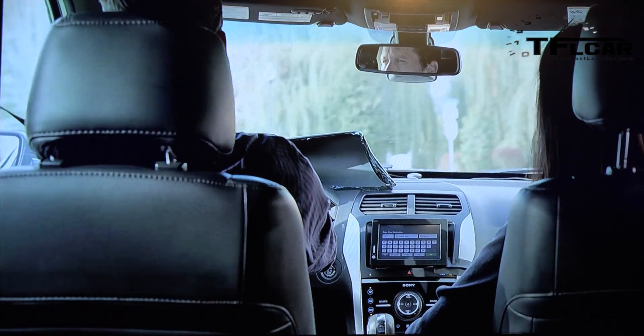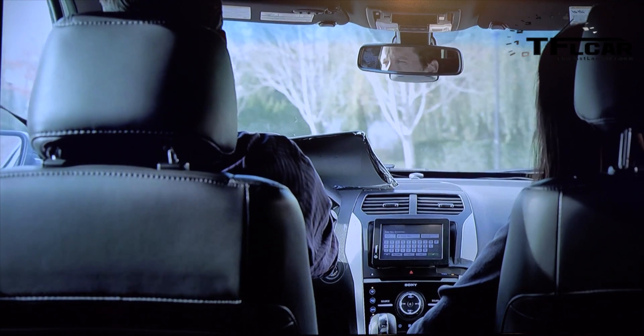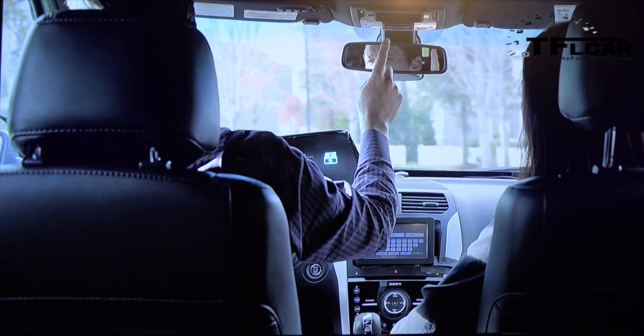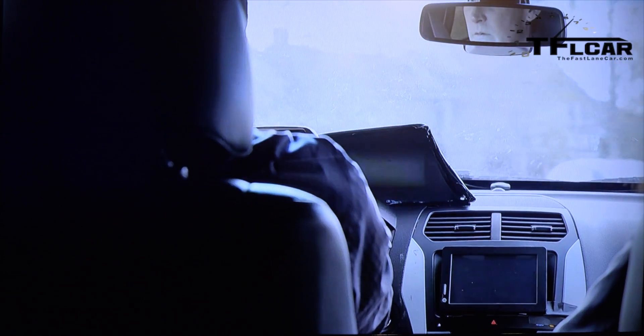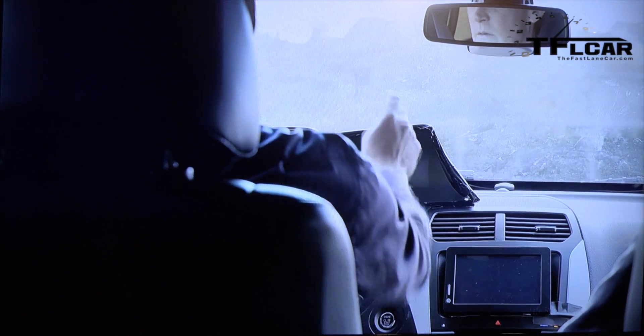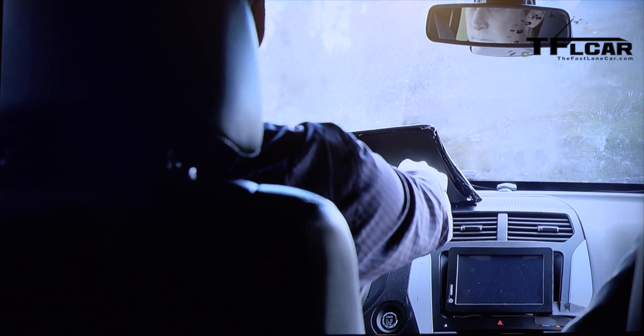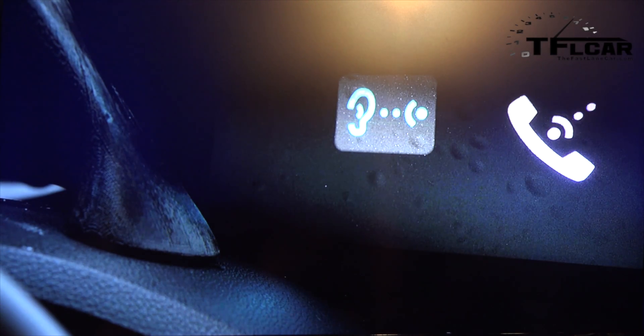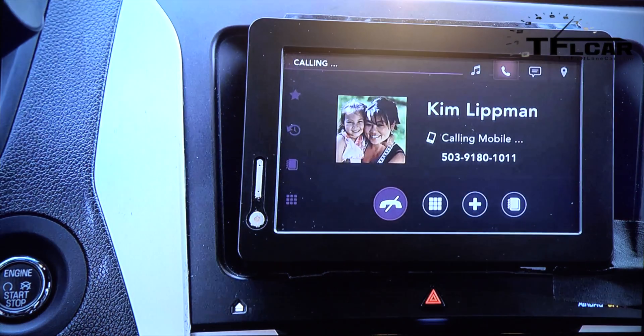This car has a dual sunroof and I just want to let some sun in, not hunt for the right button. So I can point to the ceiling and say 'open.' I can see that MOBI is listening. The same is true for talking on the phone. Instead of having me use the steering wheel or reach the center console to select the phone menu, I can simply point to the HUD and say 'phone.' I see that MOBI has the phone ready, then all I say is 'call Kim Lipman' and MOBI places the call.